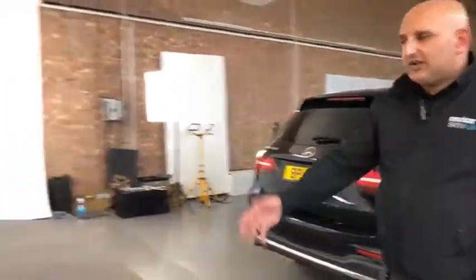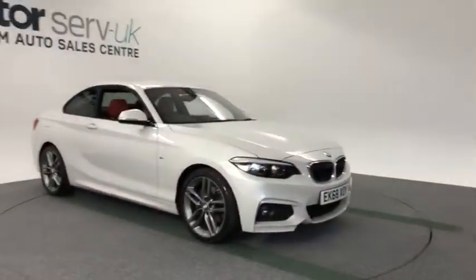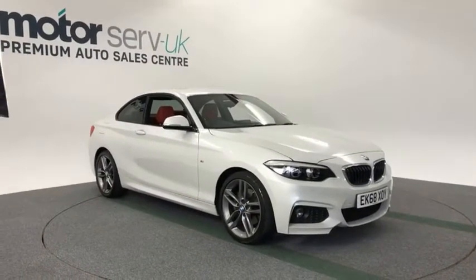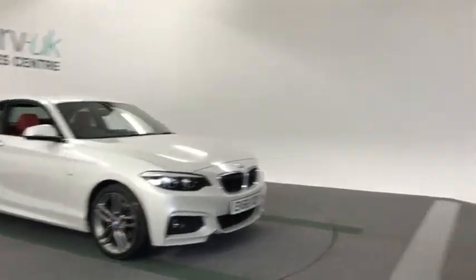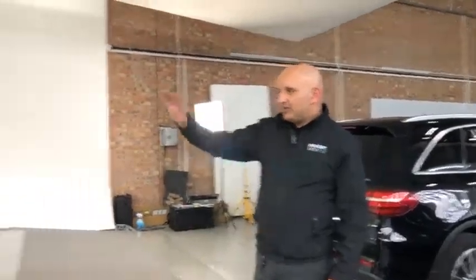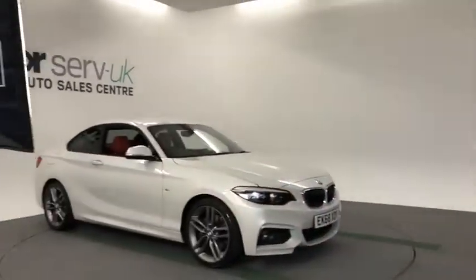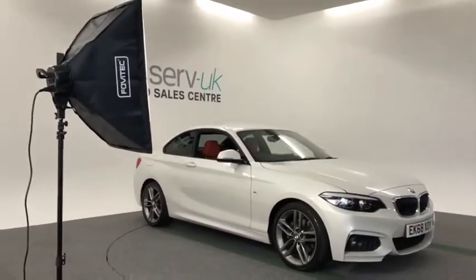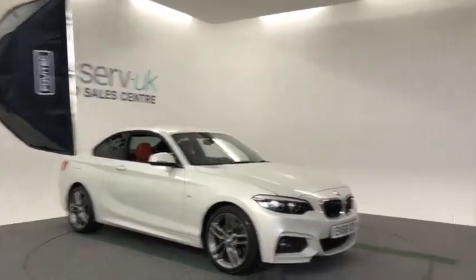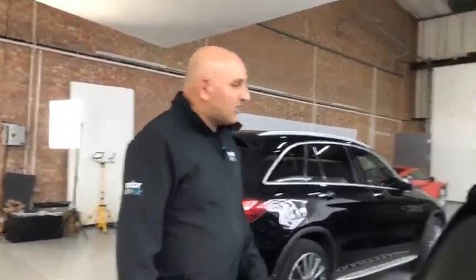And this is a BMW 2 Series coupe which has just been viewed by a customer. So we do all our viewings and all our handovers in here as well, making use of this room and this studio as much as possible. We've got all our studio lighting now so we can get the pictures really good. If you've been following our pictures on our website and on Facebook, you'll notice the pictures are getting better and better with practice.